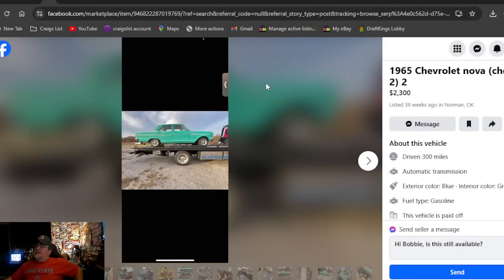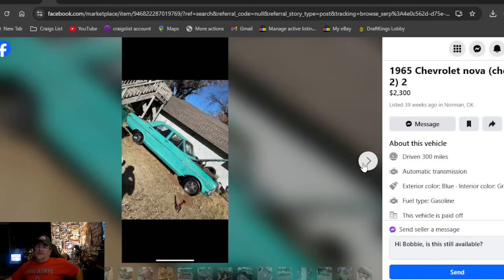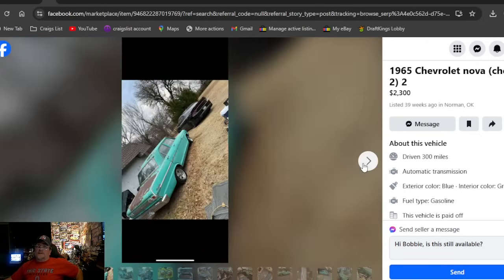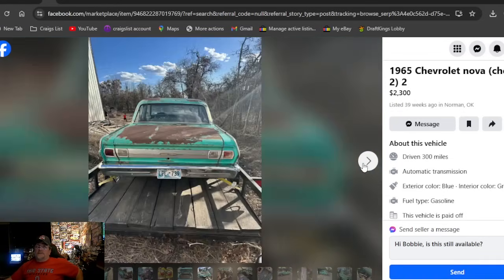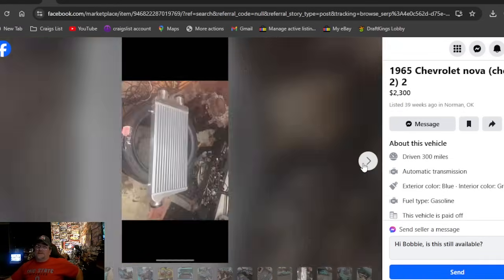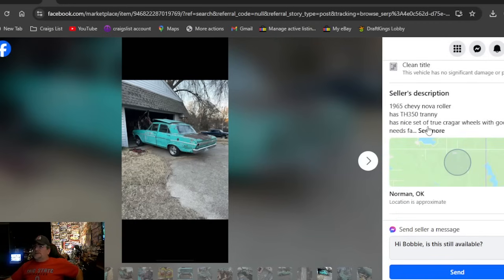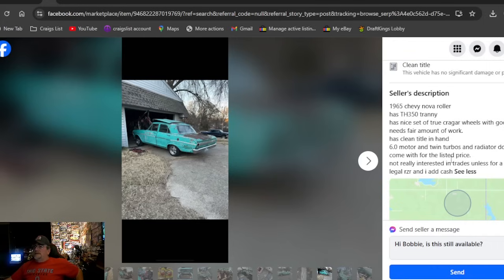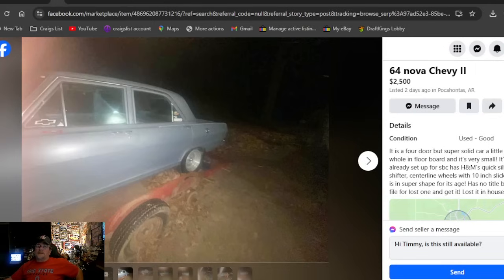A 1965 Chevrolet Nova — in parentheses, Chevy 2 — $2,300, listed 39 weeks ago in Oklahoma. I like the Kragers on it; looks like it was running and driving. Then they pulled the engine back out and put twin turbos in it. So maybe you're getting it as a roller. Sure enough — '65 Chevy Nova roller, got a 350 Turbo trans, six-liter motor, twin turbos. Oklahoma, been on here 39 weeks for two grand.